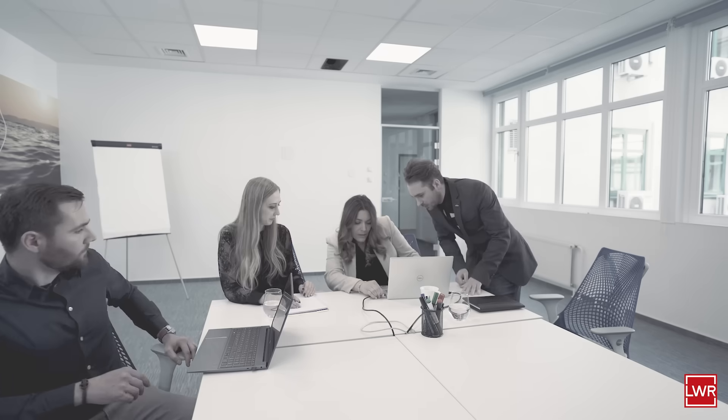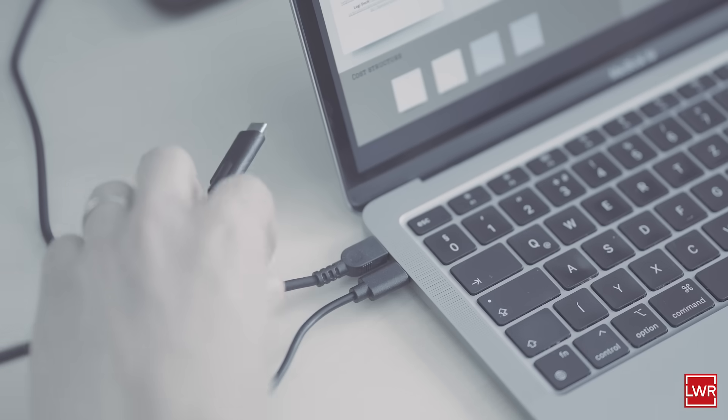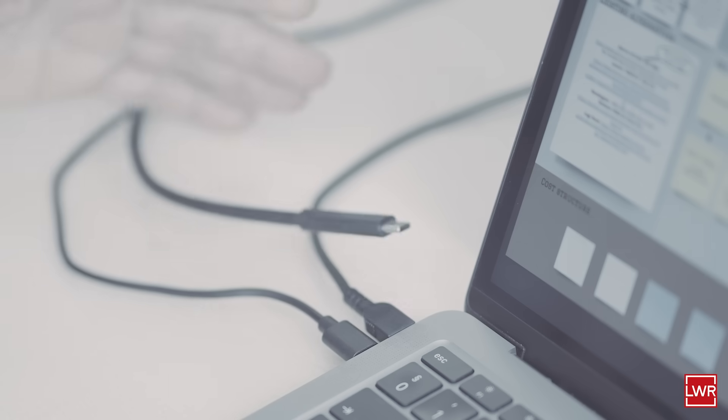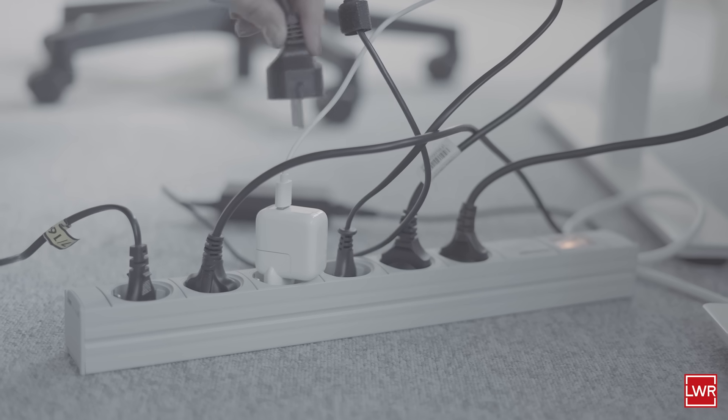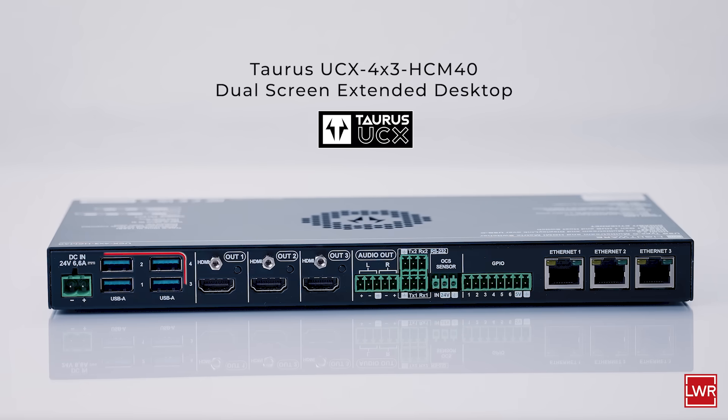Do your colleagues often need an extra screen? Perhaps the dual screens in your meeting room are going unused. Have you also encountered typical technical challenges? That's where Lightwear steps in, introducing the Taurus dual screen — the newest innovation from our award-winning Taurus family, designed to boost collaboration and communication.